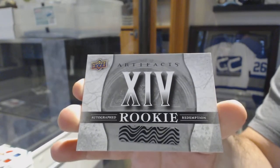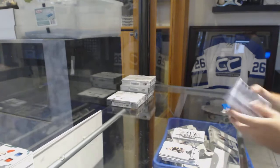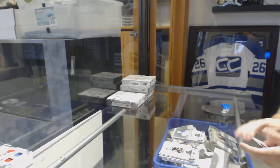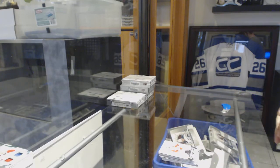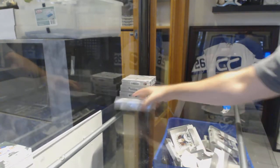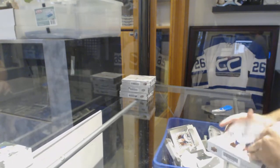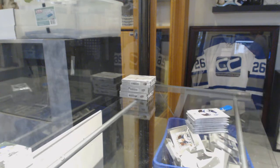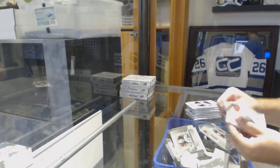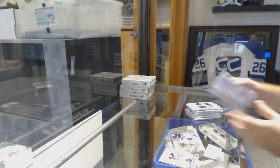$5.99, card number 14. And McDavid for the Oilers to $5.99. For the Anaheim Ducks, we've got a $5.99, Timo Selänne.